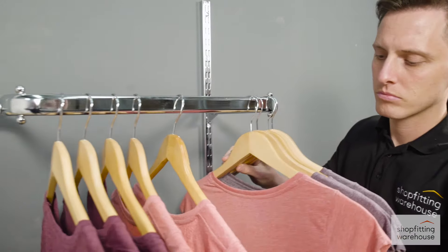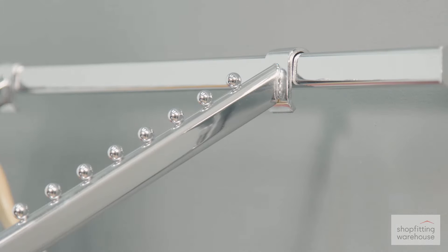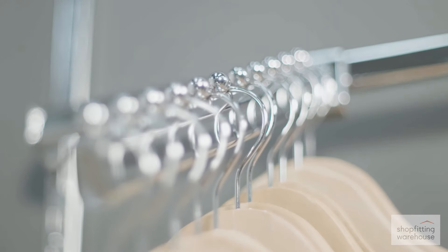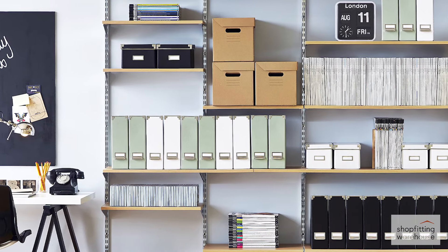Additional accessories include hanging D-rails and back bars that can be combined with shelving to create a versatile display for clothing and accessories. Twin-slot — adaptable and easily adjustable.